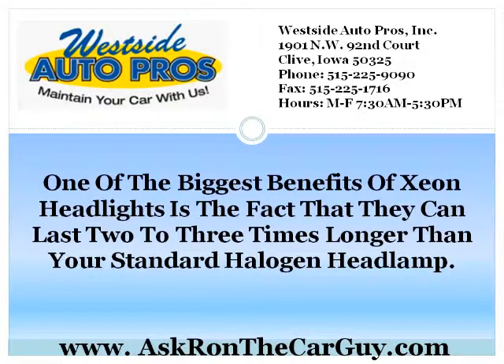One of the biggest benefits of Xenon Headlights is the fact that they can last two to three times longer than your standard halogen headlamp.